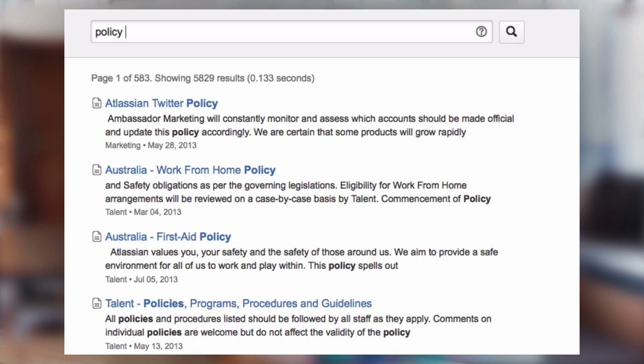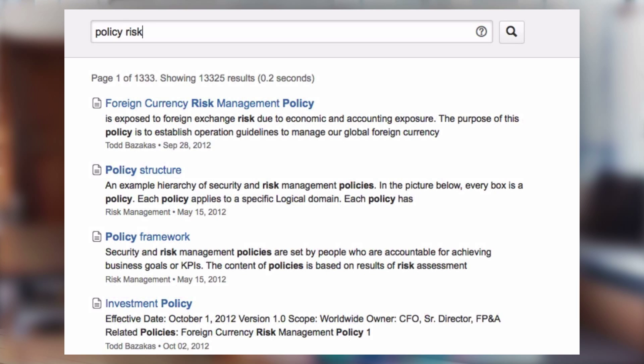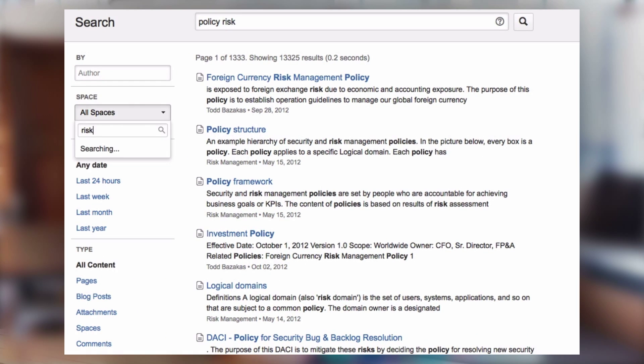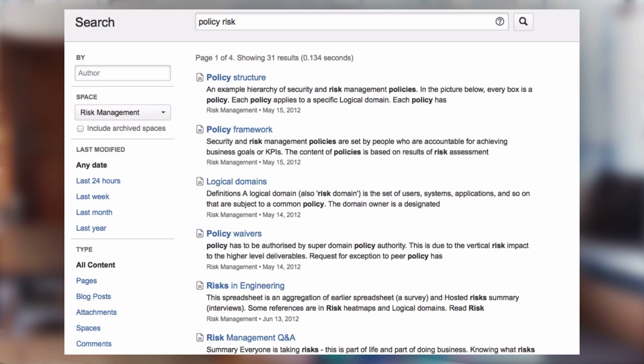The greatest thing about the new algorithm is whether you've got the exact phrase you want or just a faint idea, you'll still get the results you need. So once you've got your search results, it's really easy to filter them — you can just click right on the left side of your results to filter by time or type of content.